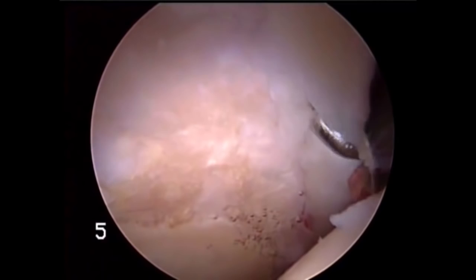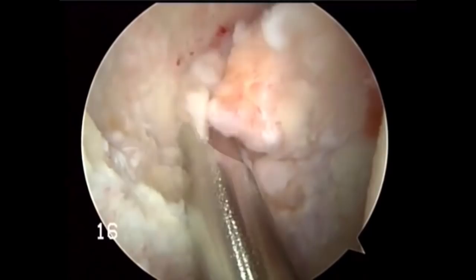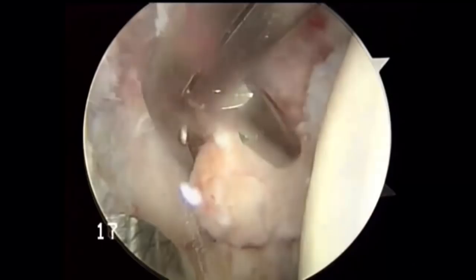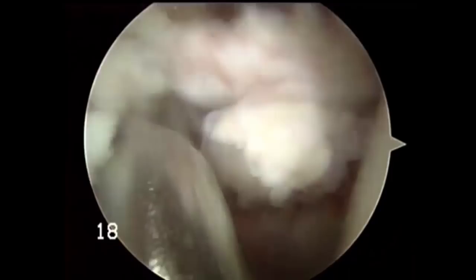Looking inside the joint, we can see a hemorrhagic synovium as the surgeon probes the area of overgrowth. Here we see all kinds of loose bodies, some even impacted into the acetabulum. In fact, some of these loose bodies were so big that they could not be removed through the arthroscope. They needed to be morselized by an upbiting tool to get them into smaller pieces so they could be removed from the joint.